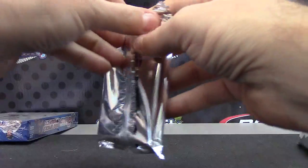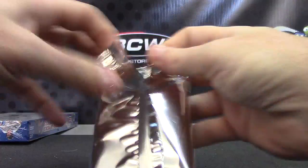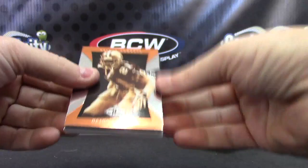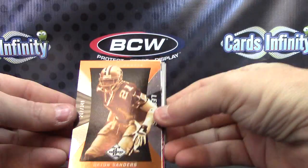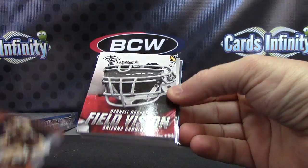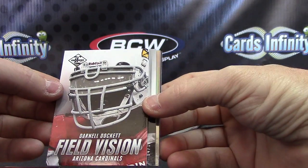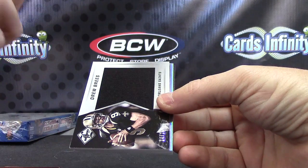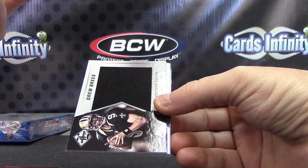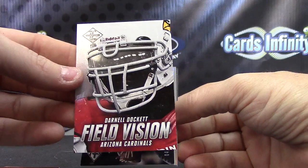And the fattest pack of the three. Trying to get into it — there's something in there. Your numbered cards: LTCJ, Jon Stewart, Deion Sanders. First hit — what is that? Is that part of his shield? Darnell Dockett, Field Vision. It's a super fat card. There's like glass inside of his shield — or plastic, or whatever it is. Field Vision, Darnell Dockett.